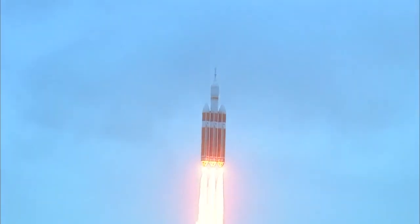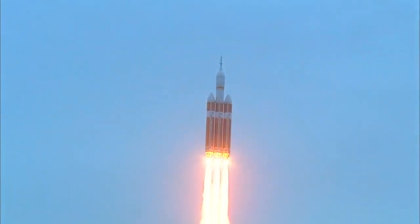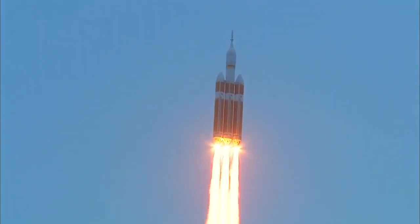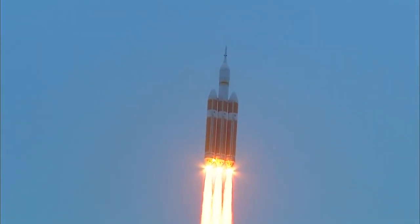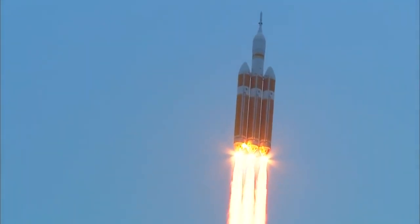Good engine control on the first stage. Passing 25 seconds, velocity 1,341 feet per second. Passing 31 seconds. Still looking good. Good engine control. Good chamber pressure on all three boosters in the full power mode.